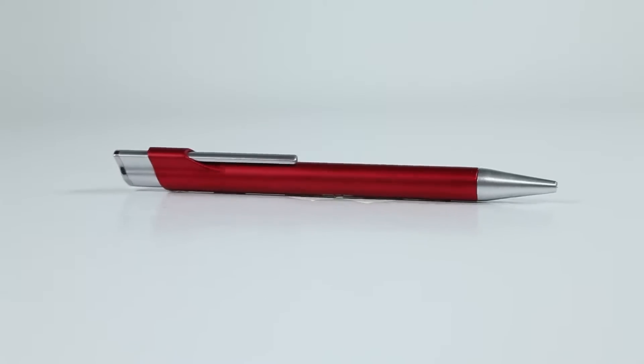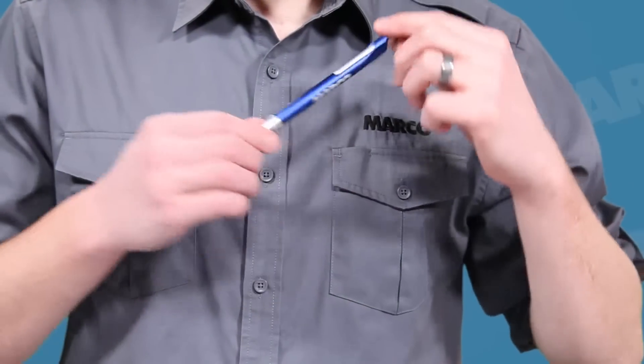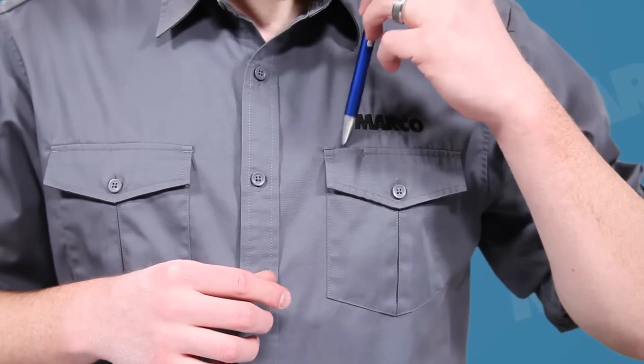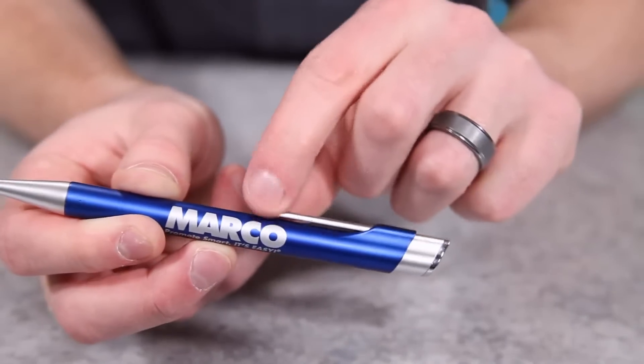Promotional pens are a simple yet effective way to keep your brand name top of mind. The Pinnacle Corporate Pen is a quality and stylish way to show off your name. The unique clip design not only allows your pen to be easily portable, it sets your name apart from others so you stand out.